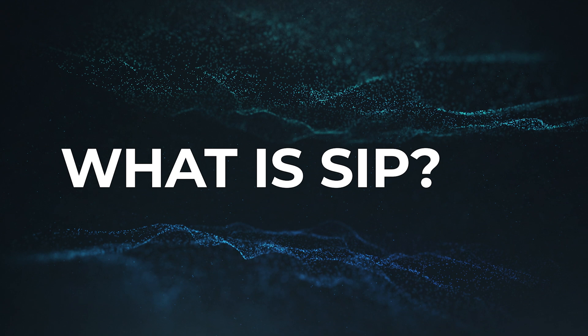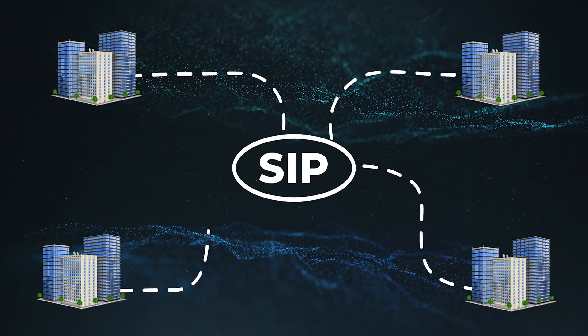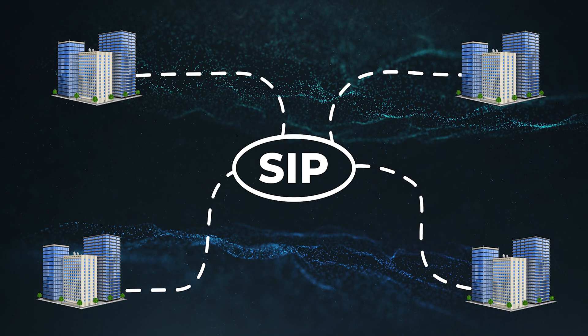What is a SIP? A SIP is an organization that collects trade data from multiple stock exchanges and consolidates it into a single source of information.